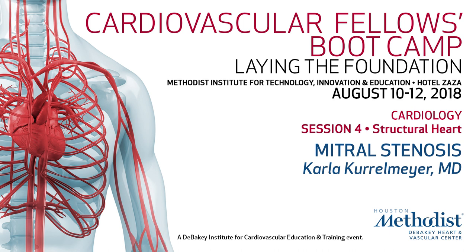Still on the theme of mitral valve and mitral stenosis, Dr. Carla Kohlmeyer, who is the director of our clinic at the Baker Heart and Vascular Center in the Cardiology Department. Her interests are imaging, echocardiography, and women and heart disease.